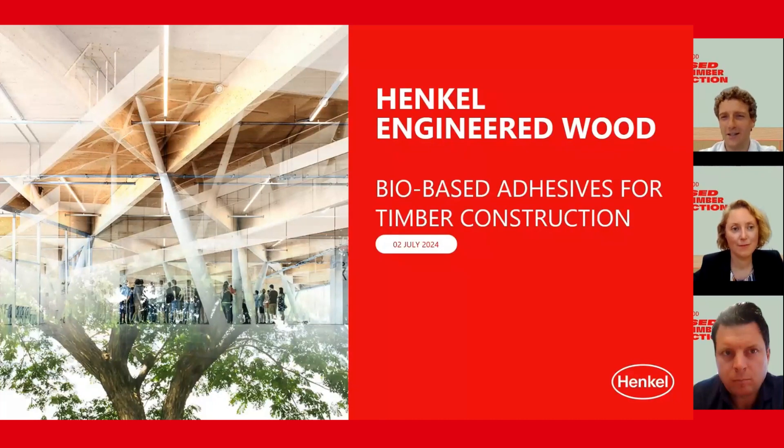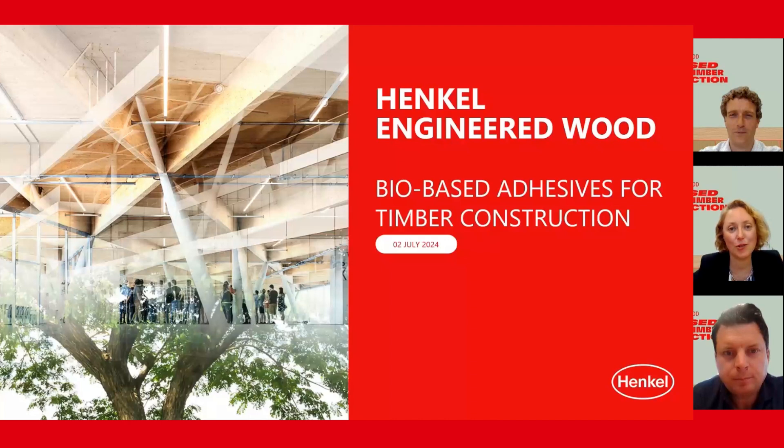Please tell us about the Henkel eco-adhesives. Thanks a lot for the introduction, Adrian. Let me first share a few words about myself. For almost five years, engineered wood has been my focus — first in marketing, and since 2022 in the role as head of sales for Europe.